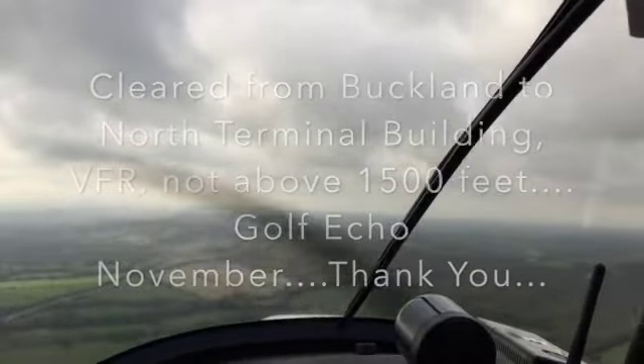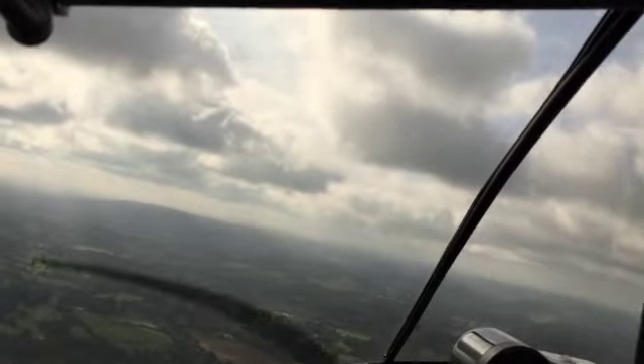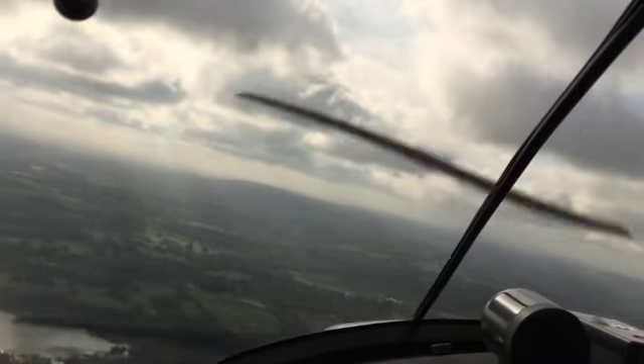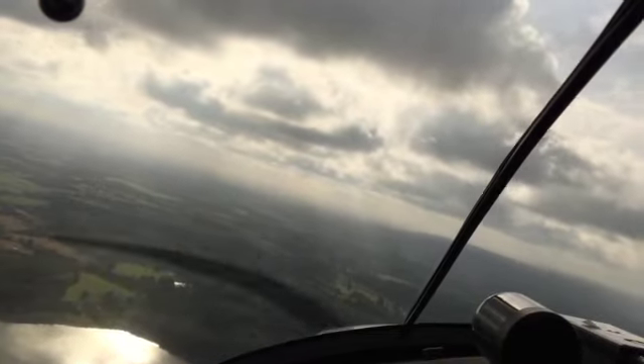Now we're turning towards Gatwick and he's cleared us to go to the North Terminal, not above altitude 1500 feet.